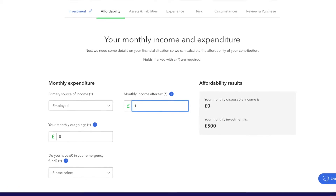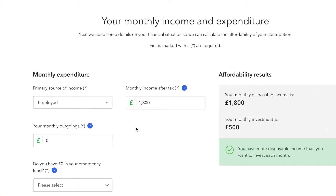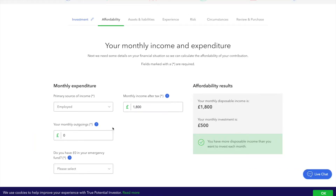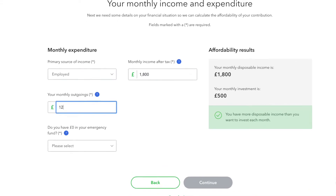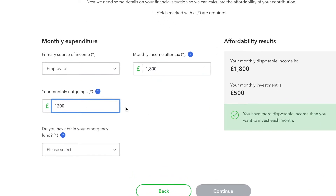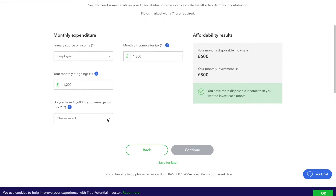For the monthly income field, consider how this may fluctuate with factors such as bonuses or absences from work, and enter a realistic figure. For the monthly outgoings field, include mortgage payments, rent, bills, overdrafts, credit cards, debt repayments, loans and other associated expenditures. Also keep in mind the fluctuating expenses of your lifestyle — holidays, weekends, grocery shopping — these are all things that you should take into consideration when determining how much you regularly spend.